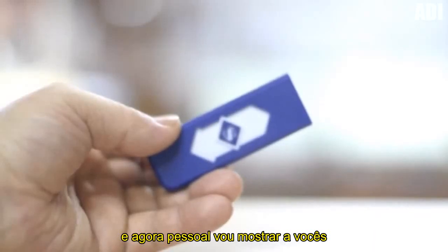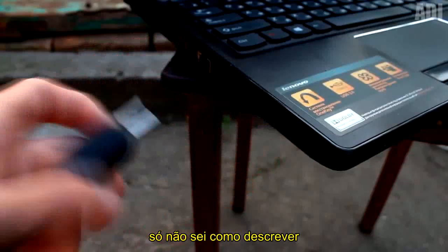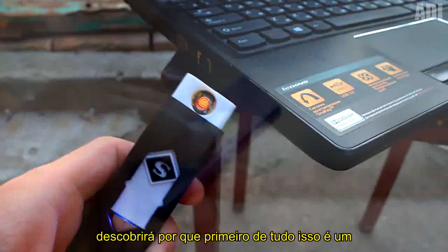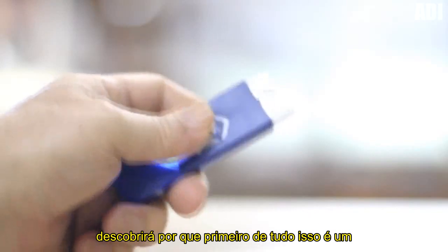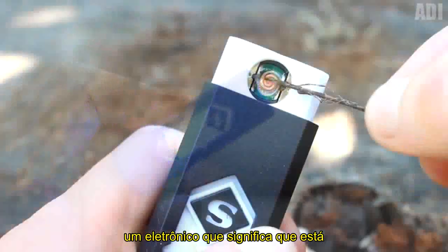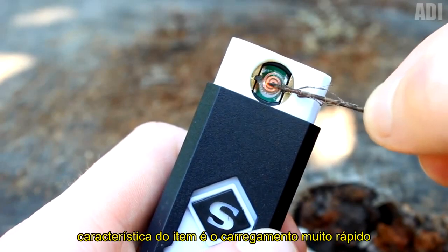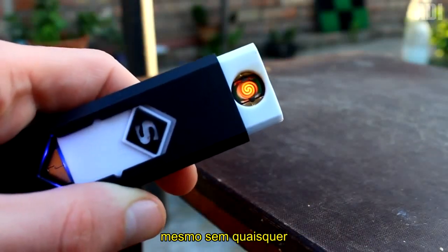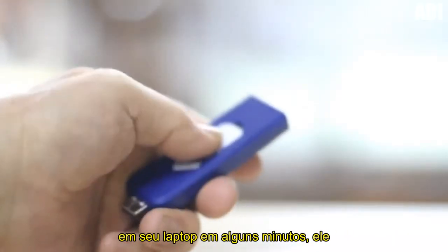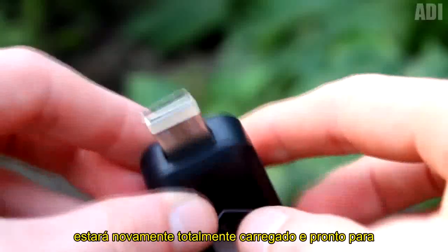And now, guys, I'm going to show you just a bombastic item that caught my eye. This thing is a convenient lighter that looks like a flash drive, and not an ordinary one, but an electronic one — that means it works without a flame. The second feature is very fast charging. Even without any additional adapters and wires, you can simply slide the button down and insert the device into your laptop. In a few minutes, it will again be fully charged and ready to work.